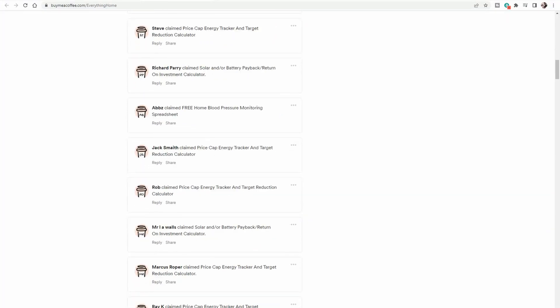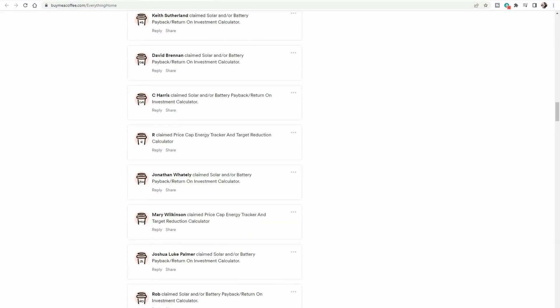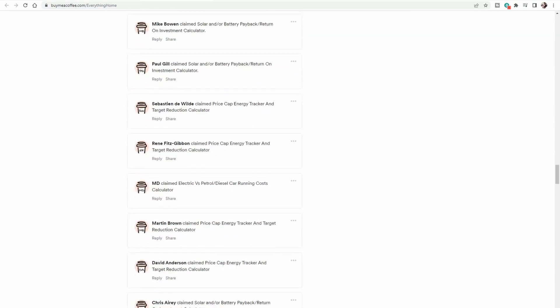I'll also cover some of the risks of changing things up, and finally what I plan to do after digesting the data. If you want to skip to a specific section, timestamps are in the video description box below. You can also download a copy of the spreadsheet via the Buy Me A Coffee link in the video description and use it for your own figures. So without further ado, let's jump on the computer and check out the numbers.